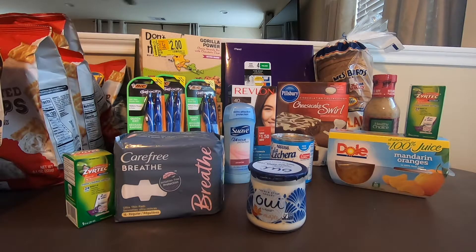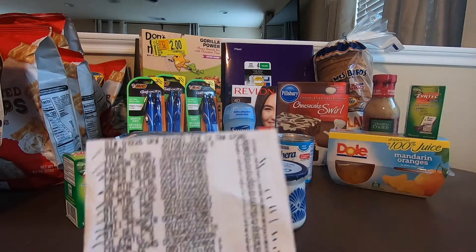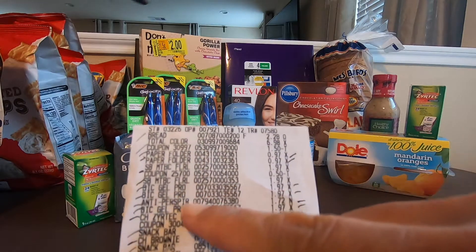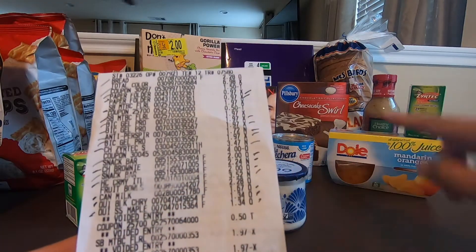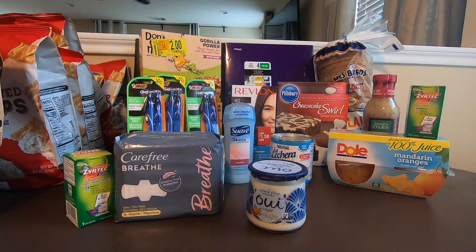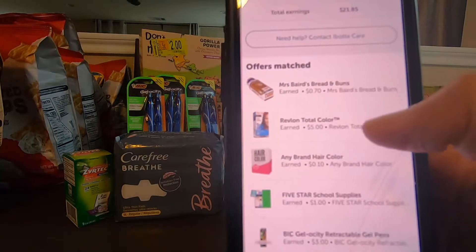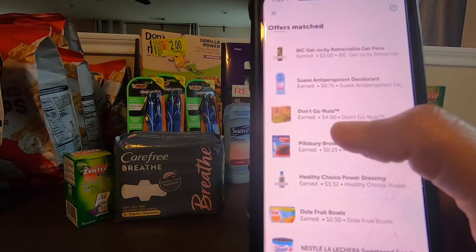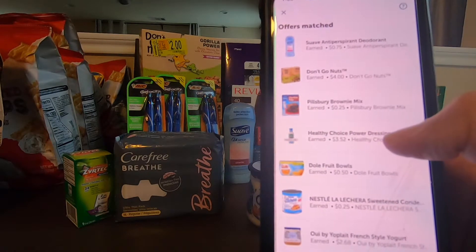I'm going to show you the receipt I have for this transaction. So the bread, coupons, the folder, Total Care, Bic, Zyrtec, Snack Bar, $2.00, fruit bowls, the Dole, can of milk. And then I'll show you the money that I got from Ibotta for that — I got about $21.80 to $21.85. So the bread, Revlon hair color, five star, Bic, Don't Go Nuts — I got $4.00 because I purchased two. Brownie. This is the one that's free — the dressing, Dole.